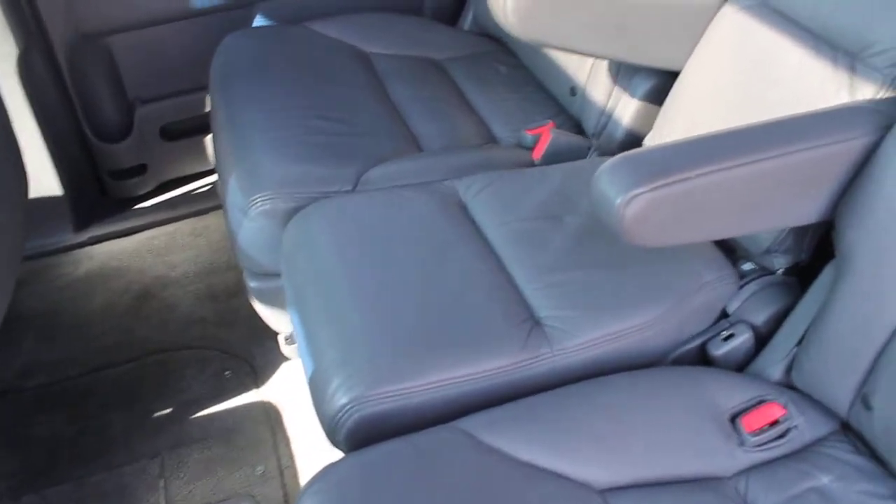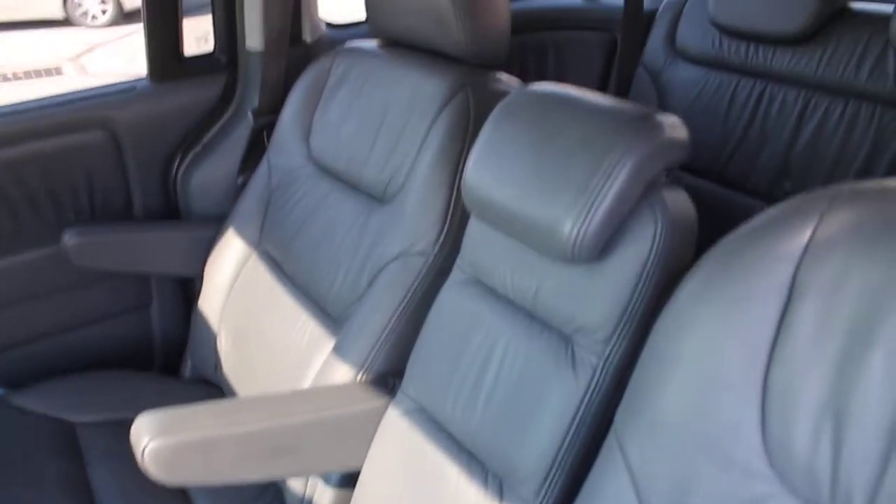There is seating for eight. The center jumper seat between the two captain's chairs comes out easily. We've got cup holders in the rear and storage compartments all throughout — very well designed.